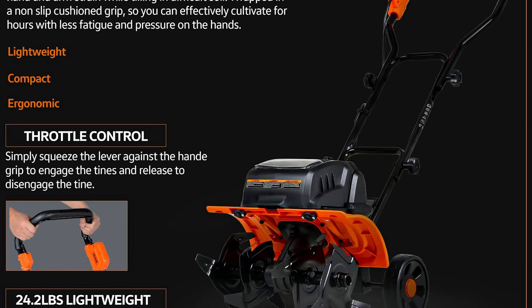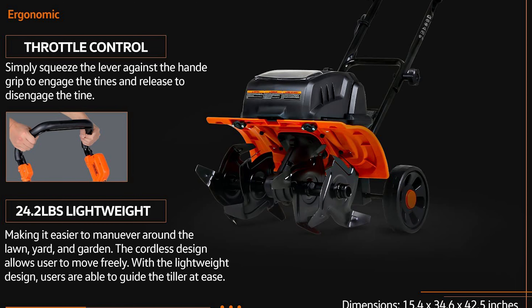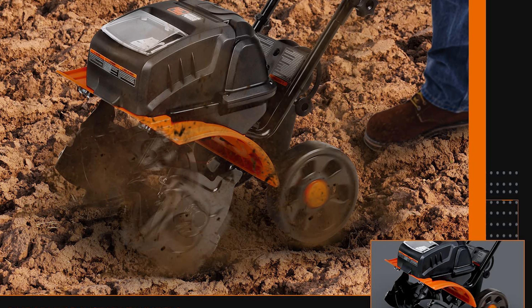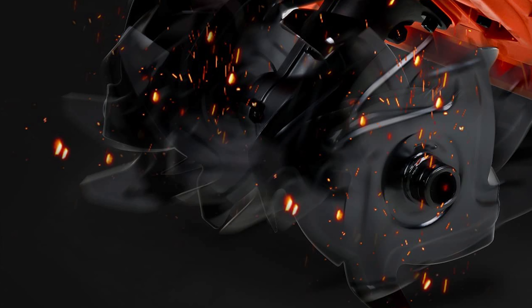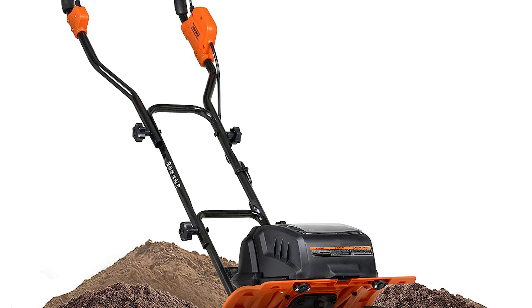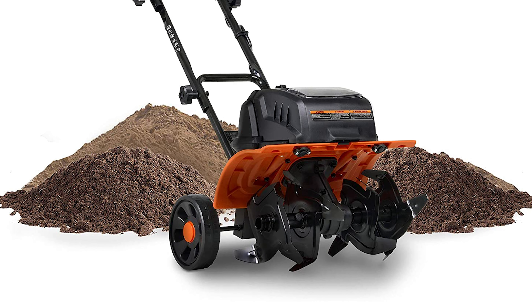It has a max output power of 1.3 kilowatts, max rotating power of 7,000 RPMs, and a max speed of 230 RPMs at a 30-to-1 reduction ratio. This compact design includes steel replaceable and adjustable forward-rotating tines with a tilling scope width of 355 mm and a tilling depth of 100–150 mm. The ergonomic handle improves balance during operation, and the product is equipped with an overload protector to prevent overheating.